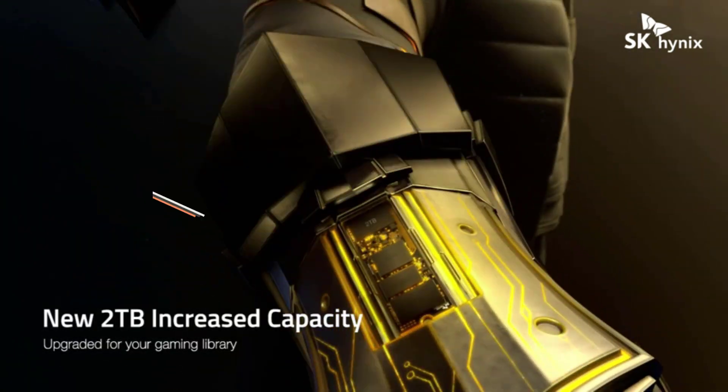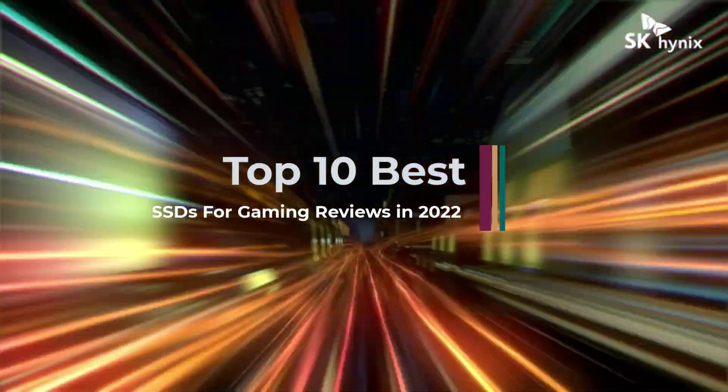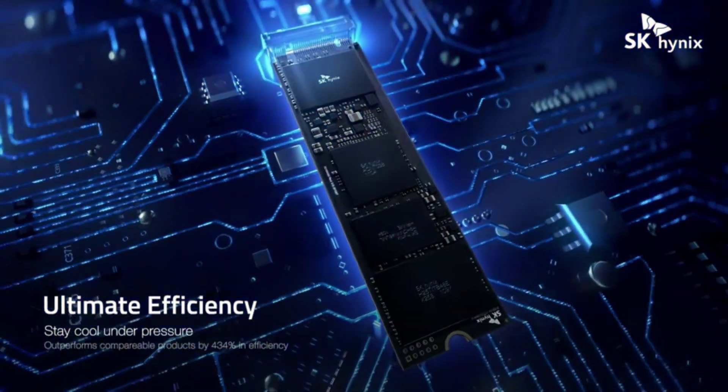SSDs are one of the best upgrades you can have for your system. Whether you want to deal with TBs of data transfer within minutes, or simply improve the overall performance of the system, you should invest in a decent SSD.